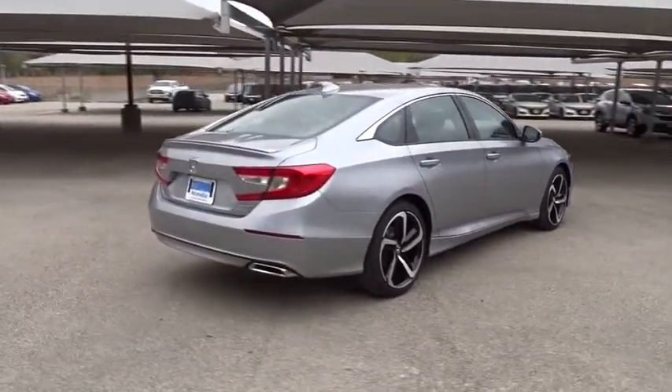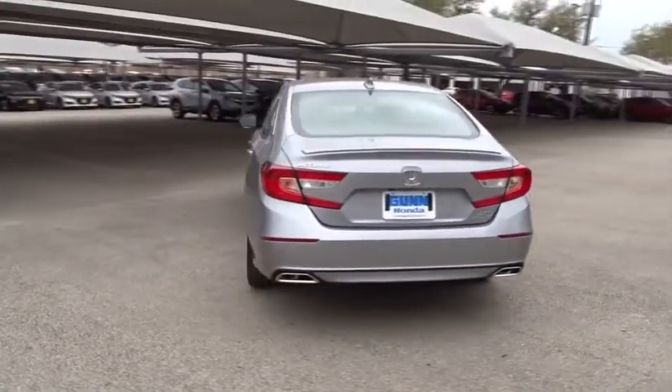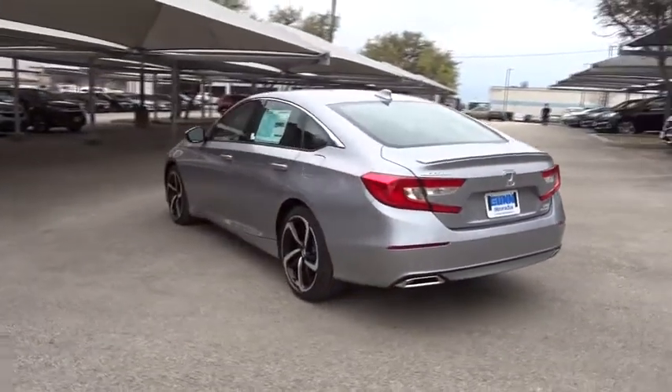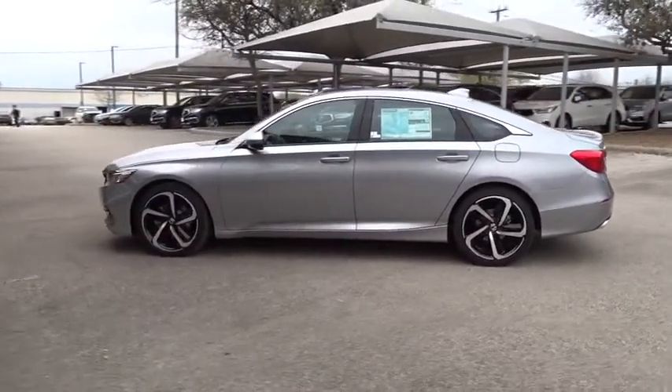Lane departure warning, stability control, traction control, steering wheel audio control, keyless entry, remote engine start, backup camera, anti-lock braking system, Bluetooth, leather wrapped steering wheel, power steering.